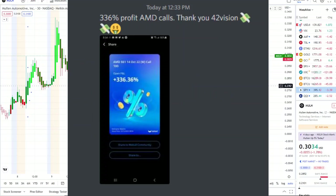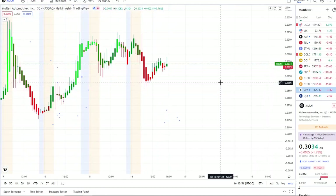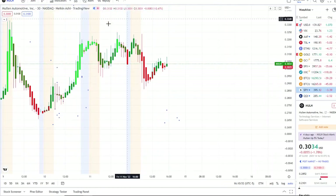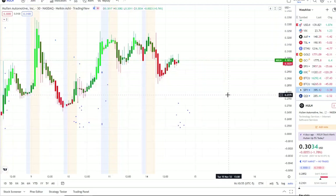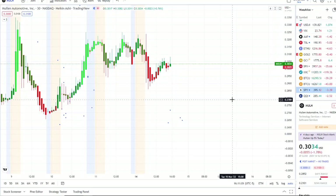Here we are with MULN stock, Mullen Automotive Inc., fighting to stay above 30 cents and rejecting a key resistance level based off the history of the chart. We're going to break down some key levels and everything going on with the chart and the inflows versus outflows.